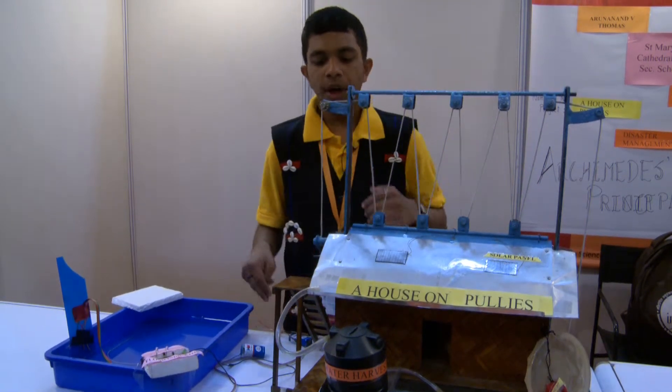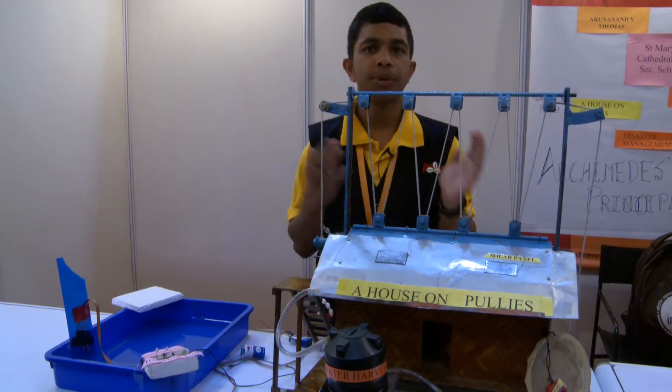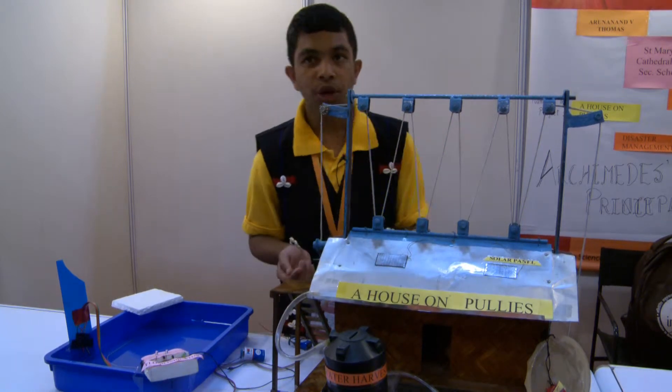And when the siren is rung, the people can either evacuate or use some remedies. And the remedy we have here is a house on pulleys.